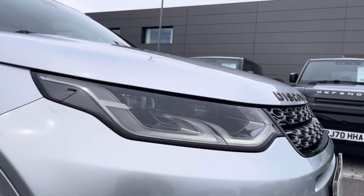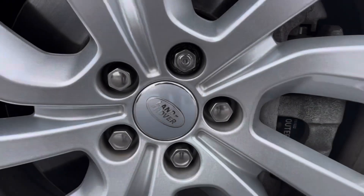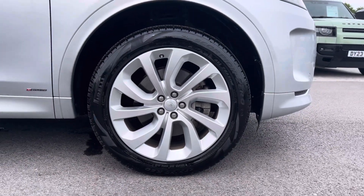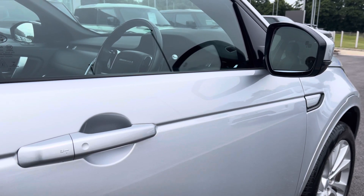LED headlights with our signature daytime running lights allowing the clearest view of the road ahead. 5 split spoke alloys with a gorgeous silver finish, keyless entry with power folding wing mirrors when you unlock and lock your vehicle.